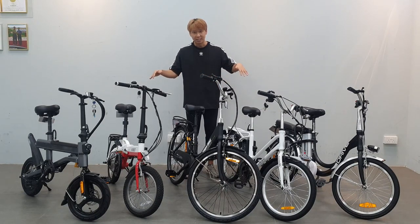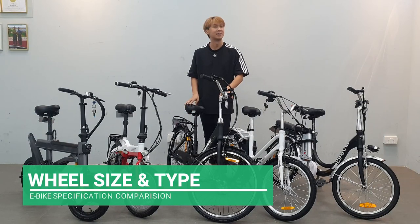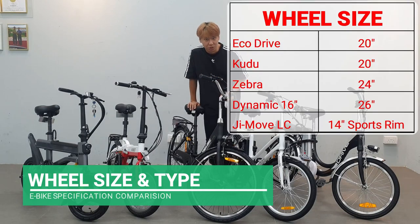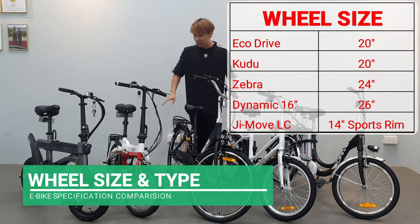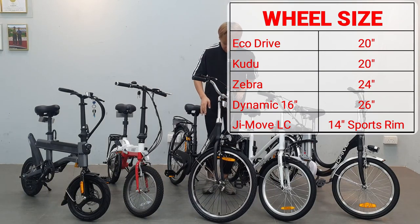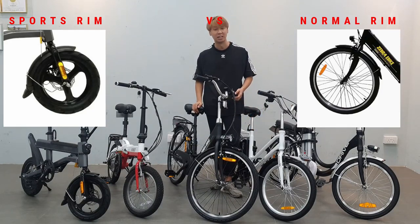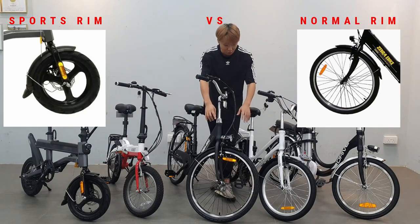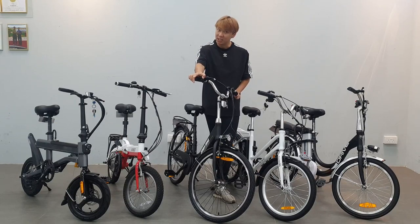Looking at the wheels, there's a clear difference across models. The Zebra has the largest at 24 inches — more stable if you're used to large-wheel bicycles. The EcoDrive and Koodoo both have 20-inch tires. The Mobile Dynamic is 16 inches while the GMOVE is only 14 inches. The spoke design holds the wheel together traditionally, and all e-bikes except the GMOVE use spokes — the GMOVE uses a sports ring.